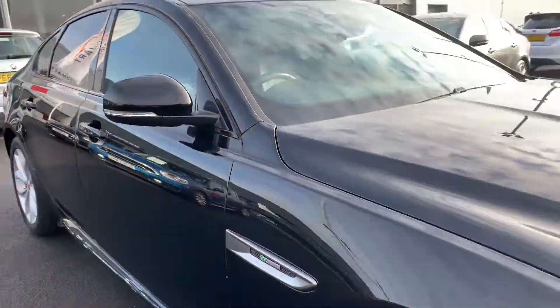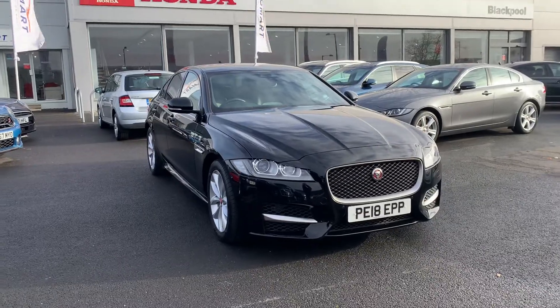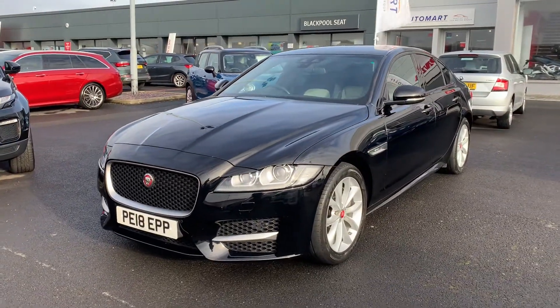The car is for sale here at Blackpool Automart. We're part of the Cox Motor Group — a private, family-run group of dealerships. You can find other Cox Motor Group sites across the north west, in areas such as Kendal, Lancaster, Southport, Wigan, and of course Blackpool.